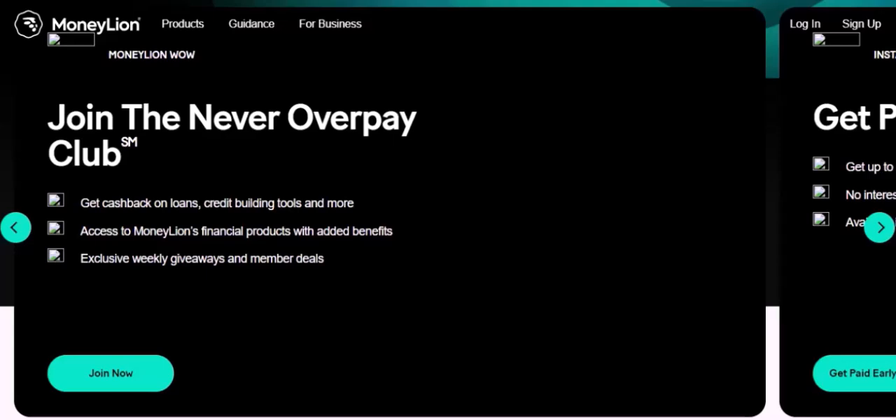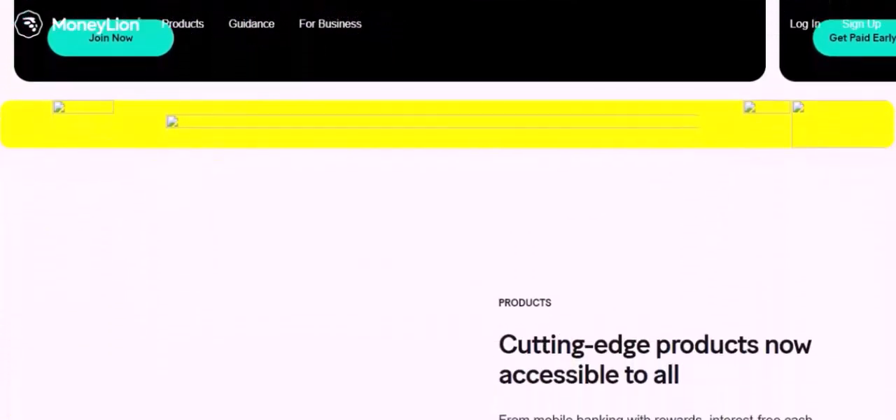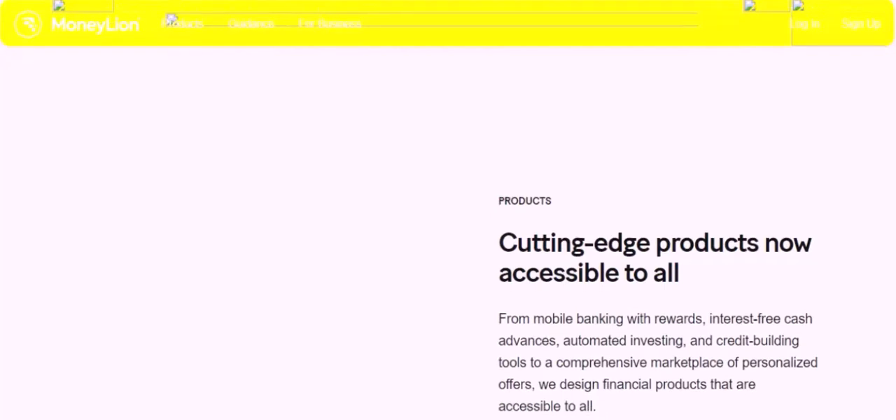Number three: Earnin. Earnin is a cash advance app that allows you to access your earned wages before payday. Key benefits include no interest or fees, flexible repayment options, and access to financial education resources.